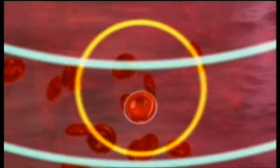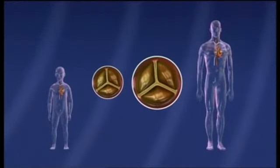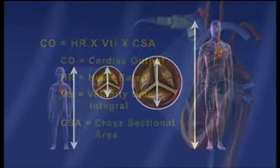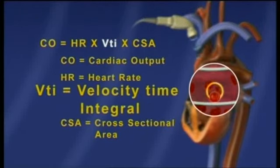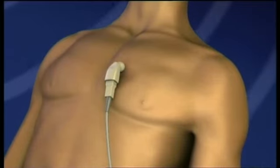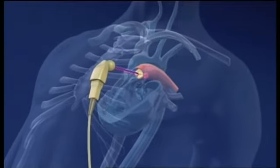Heart rate is also monitored. The diameter of the aortic valve is directly proportional to the patient's height and is accurately calculated using the USCOM algorithm. Aortic cardiac output is determined using heart rate, VTI, and valve cross-sectional area. Pulmonary cardiac output is evaluated the same way, via the pulmonary valve using a parasternal approach.